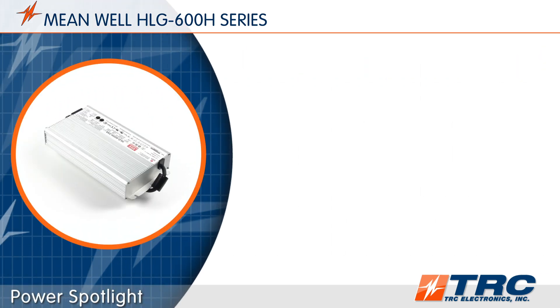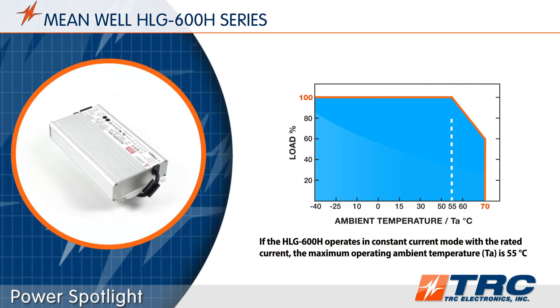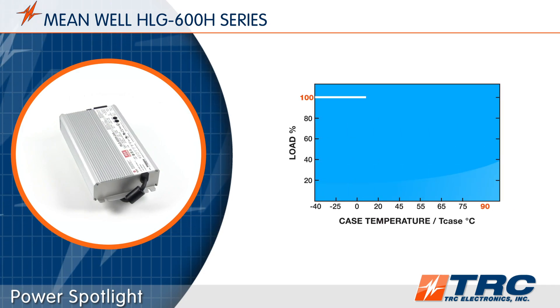With a high efficiency of up to 96%, these drivers can operate at ambient temperatures between minus 40 degrees and plus 70 degrees Celsius. Also, the specified case temperature is up to 90 degrees Celsius.